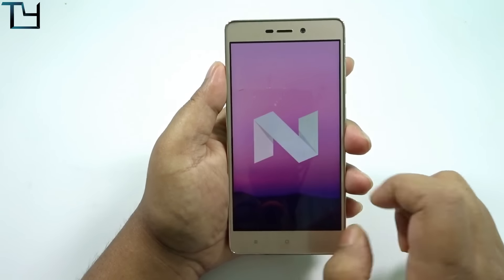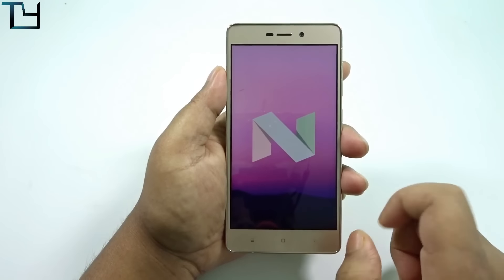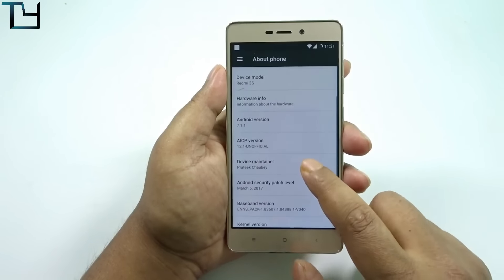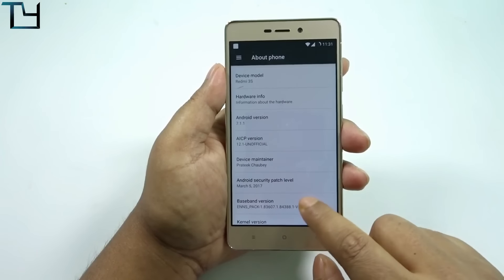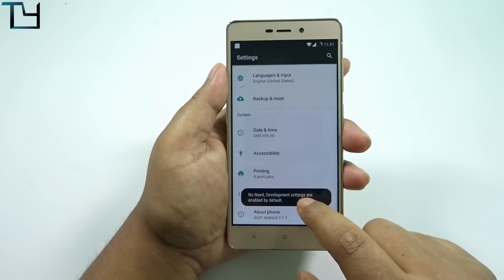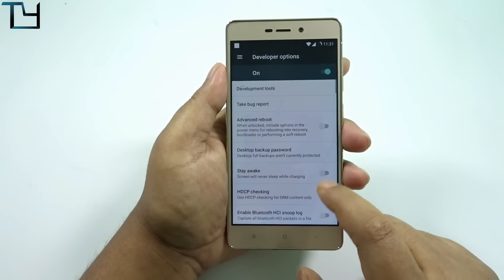I won't say the ROM is not good — the customization feature is there, it runs on Nougat, everything is okay, and the API level has been upgraded. But if you are a Jio user, don't go for this ROM — VoLTE calling is not working out of the box.